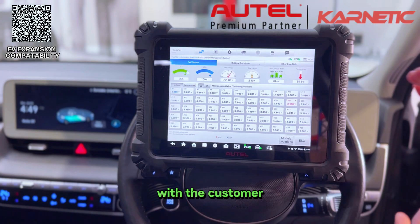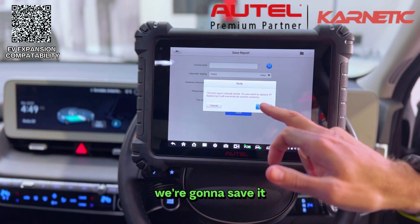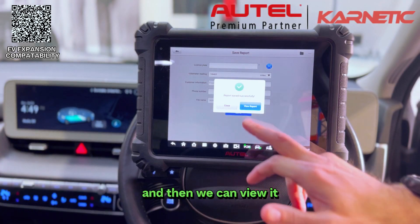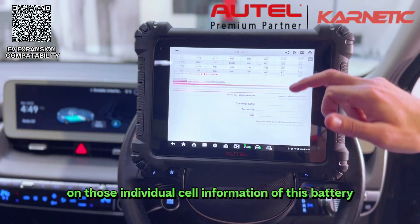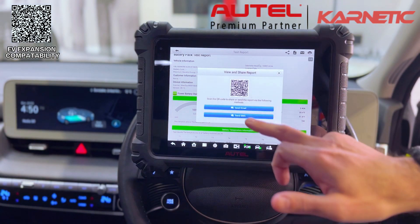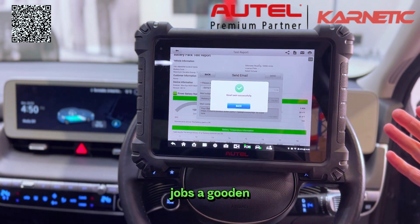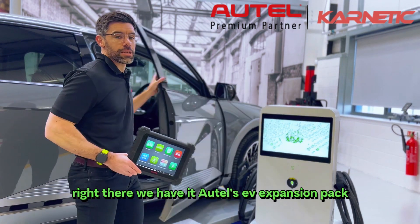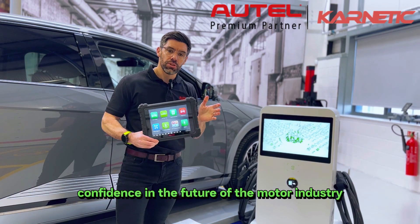With all of Autel's software it's really simple to share this data with the office or the customer. We just press the disk icon, report to cloud, save it, view it, and now we have our detailed report on the individual cell information of this battery. We can then share it by sending an email. There we have it — Autel's EV expansion pack: whether you're diagnosing, repairing, or selling electric vehicles, it's installing confidence in the future of the motor industry.